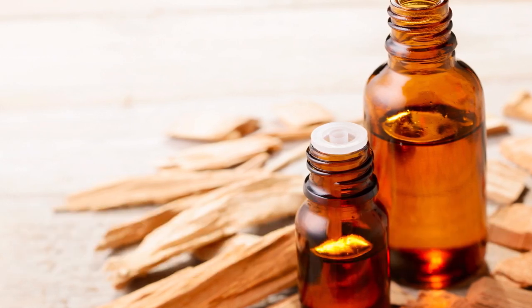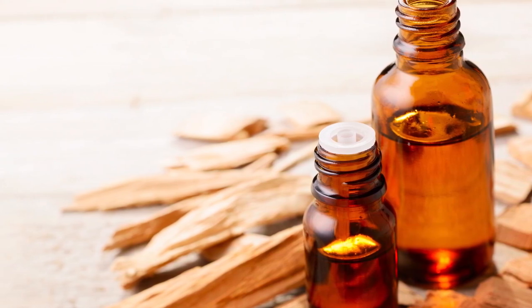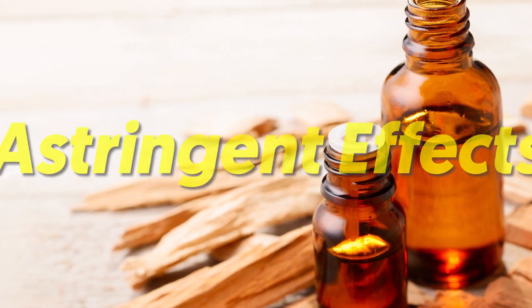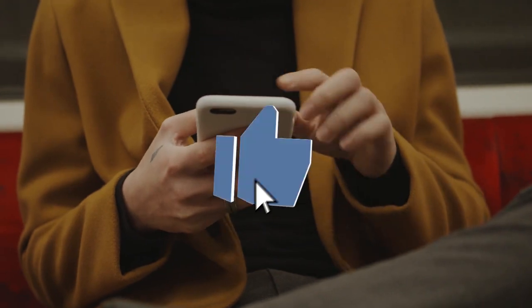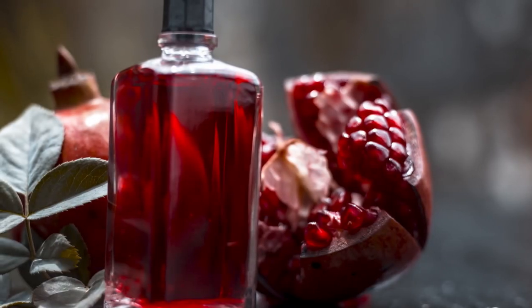These natural substances also function to reduce the look of wrinkles by acting as a filler. What's more, sandalwood has astringent effects that can promote skin cell turnover — this in turn keeps your skin moisturized and free of dead skin cell buildup.